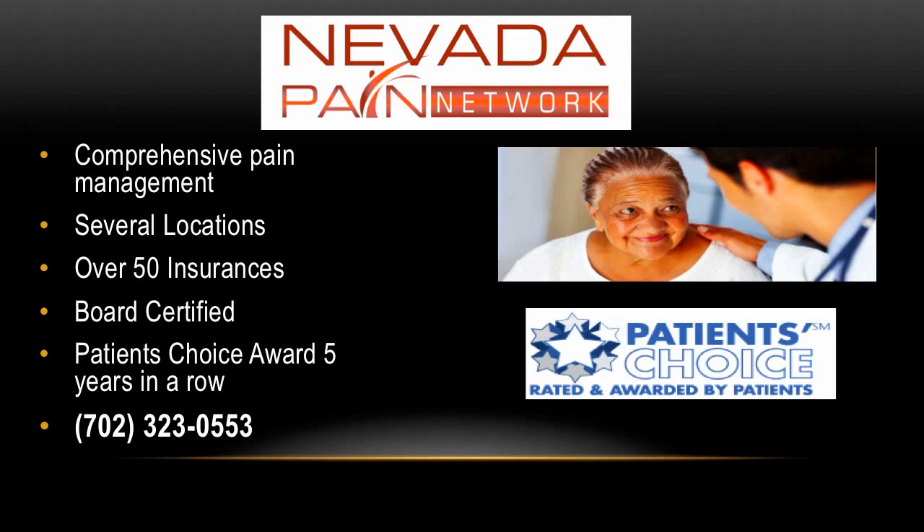Nevada Pain Network offers comprehensive pain management at several locations throughout Las Vegas, Henderson, Enterprise, and Summerlin. Over 50 insurances are accepted and over 50 treatments are offered with board-certified pain management doctors who have won the Patient's Choice Award five years in a row. The number to call for scheduling is 702-323-0553, and visit us on the web at NevadaPainNetwork.com.